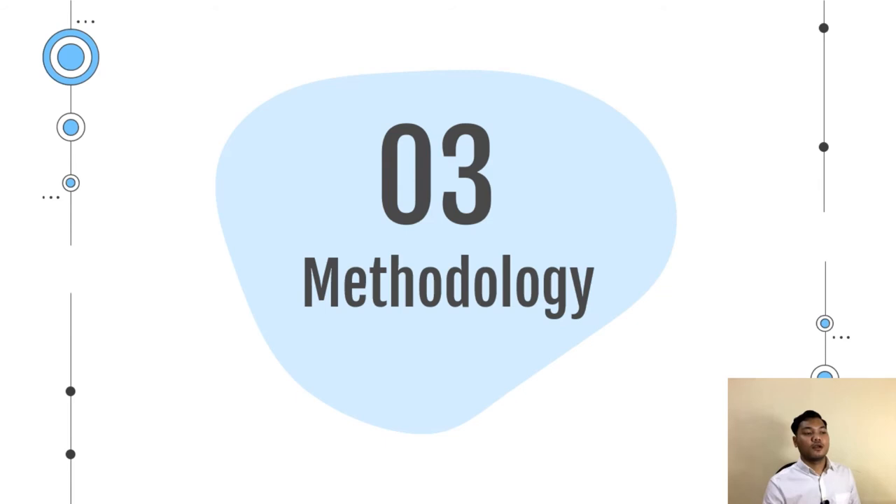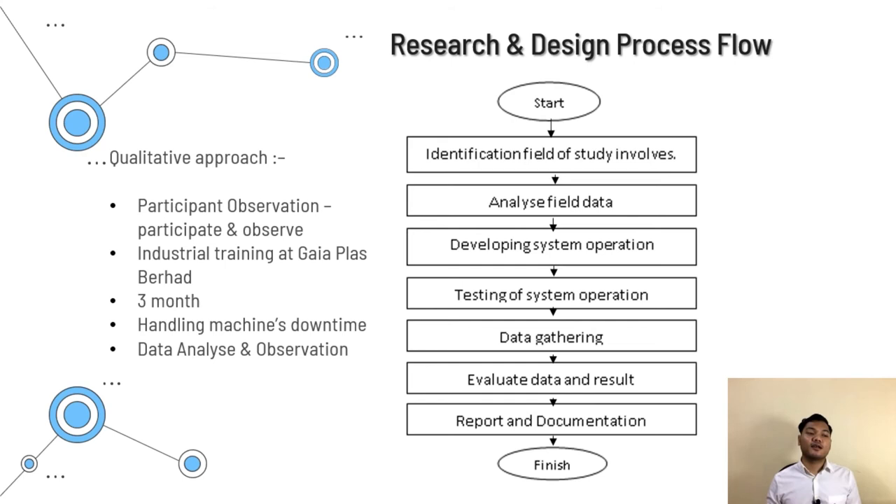For project methodology, one method used to identify problems and collect data is a qualitative approach called participant observation. I participated myself in the observation, work process and community, while also being the observer. I completed my industrial training at Gaya Plus and had the chance to conduct research over three months. The biggest responsibility I undertook was handling overall downtime management myself. Through this, evaluation, identification and classification of different machine downtime types of the blow molding process was completed, and a great understanding of machine downtime was earned.